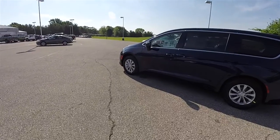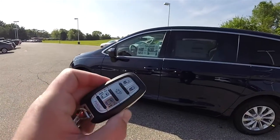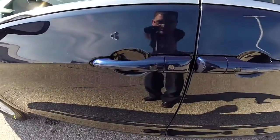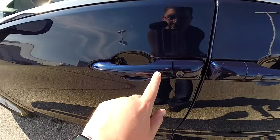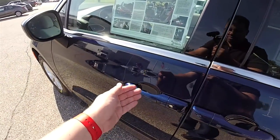With Chrysler's keyless entry and go smart key access system, locking and unlocking the vehicle is easy. By keeping the key fob in your purse or pocket, you can lock the door by pressing the black button on the driver's door handle. The horn will chirp and the vehicle will lock. To unlock, simply grab the handle as you need to open it.